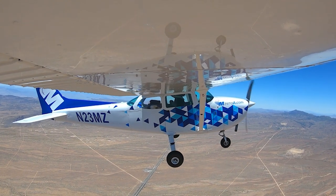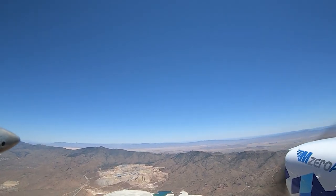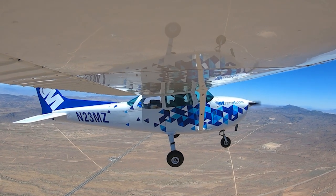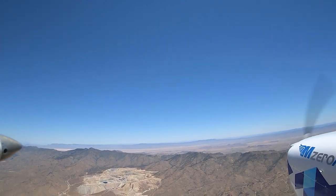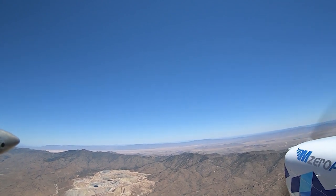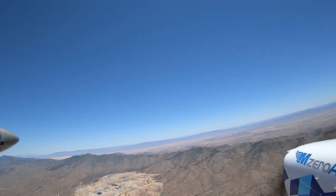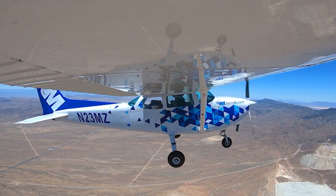128.15, 5 Delta Mike. Afternoon LA Center, Skyhawk 23 Mike Zulu. Skyhawk 23 Mike Zulu — are you looking for VFR flight following as well? You got it — we're about ten northwest of Kingman right now, 8,000 climbing 9,500. Skyhawk 23 Mike Zulu, squawk 1322 and ident.